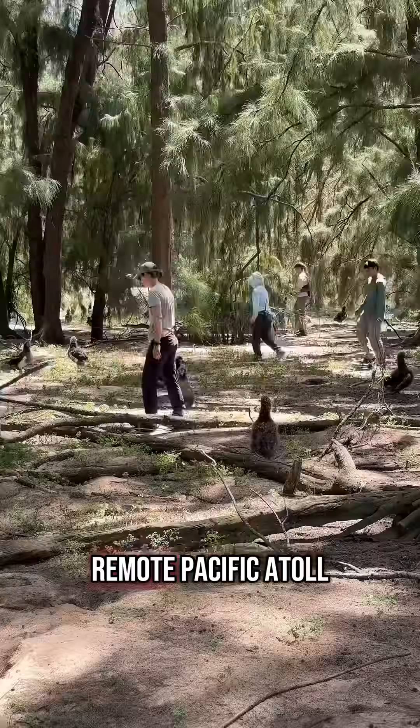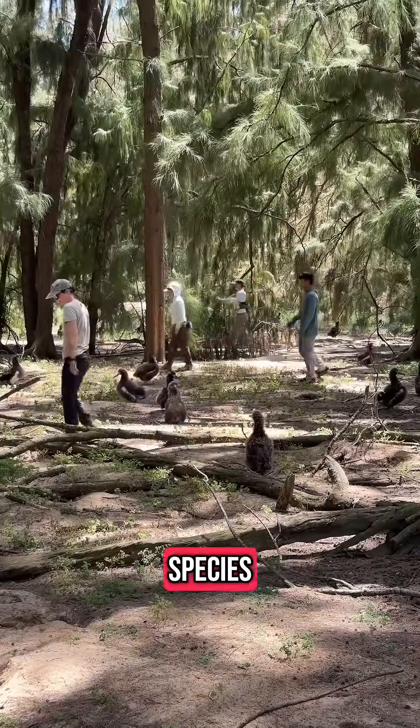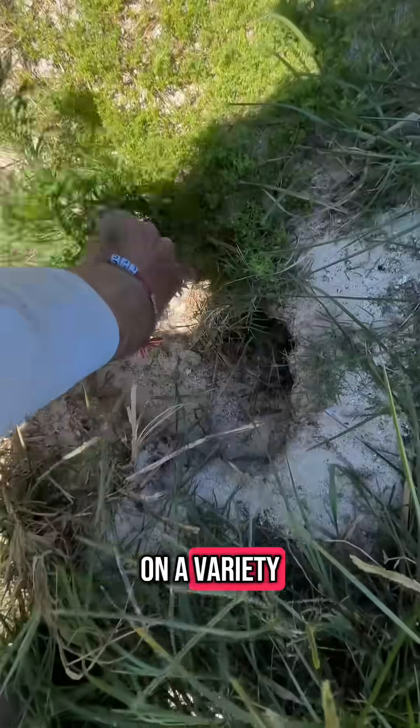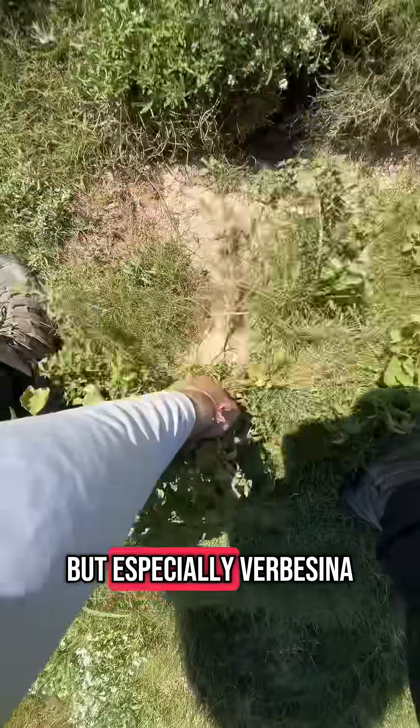Come with me as a biologist living on a remote Pacific atoll to pull invasive species. This is one of our most important conservation jobs out here, and we focus on a variety of different invasive species, but especially verbicina.